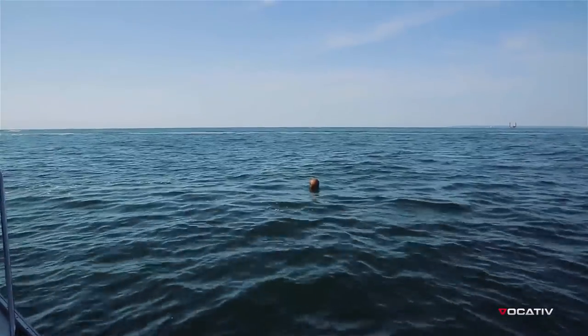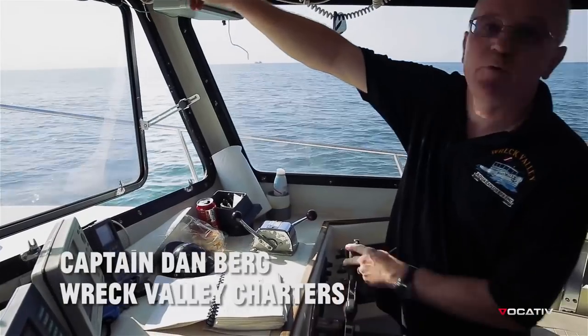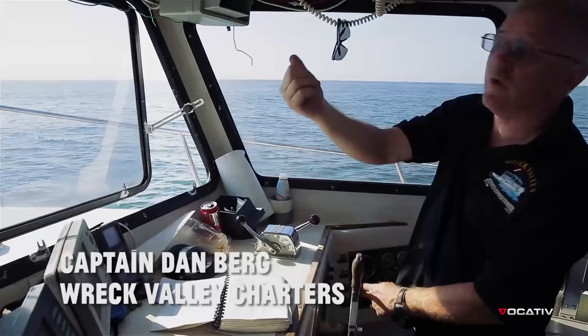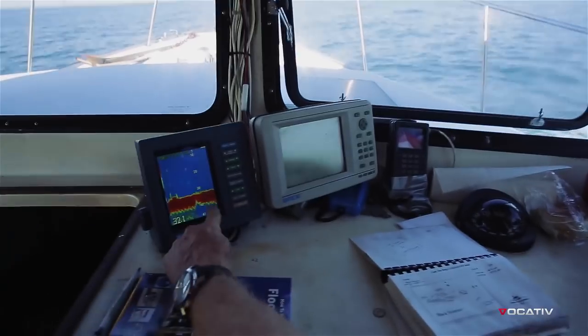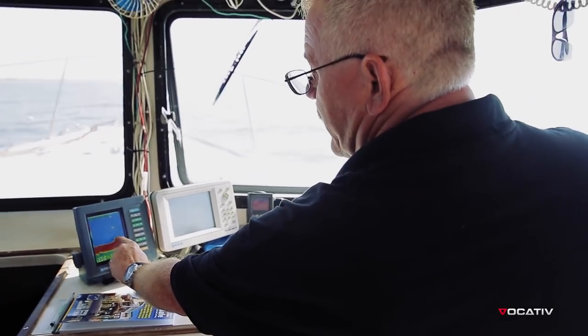That buoy we put in the water marks the general location of the wreck. This is an image done with sound waves — it's like a camera taking a picture off the right side of the boat. Here's the wreck here. This is sand, and then we're coming up on the wreck.